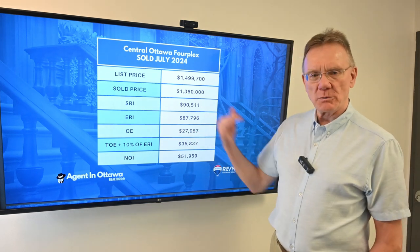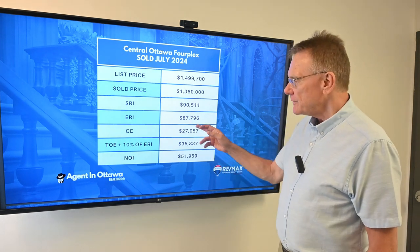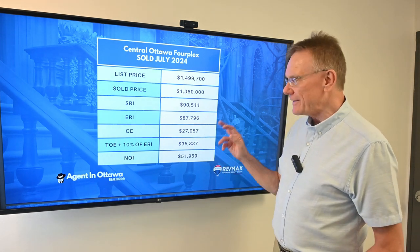The effective rental income, when we deduct 3% for vacancy and bad debt, is almost $88,000.